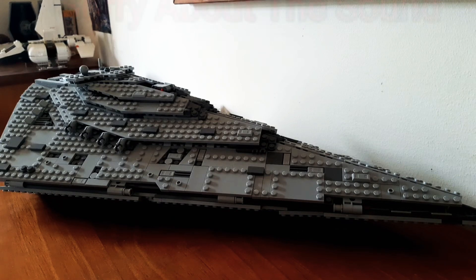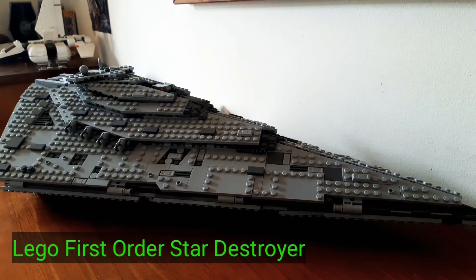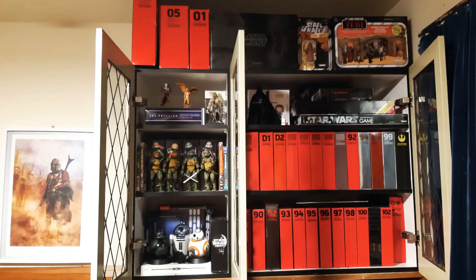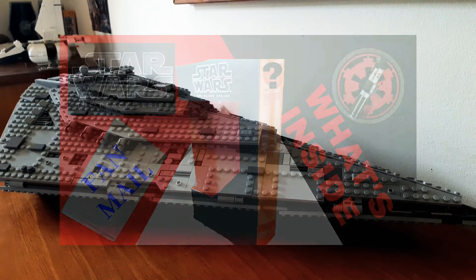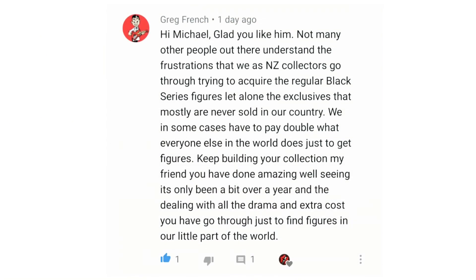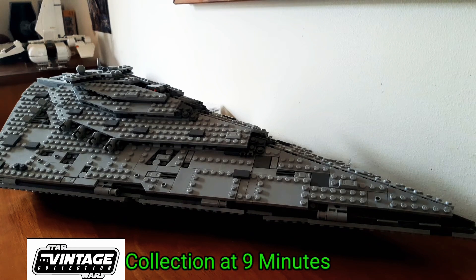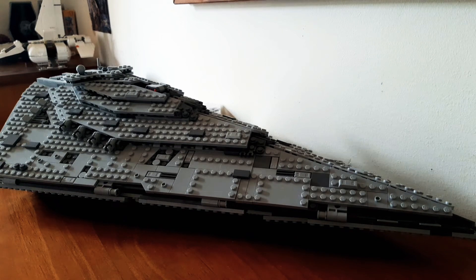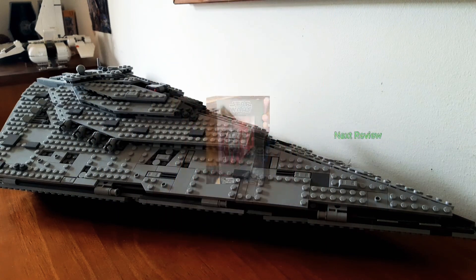Hello fellow Star Wars collectors, this is Darth Rock 1 back for a little something different today. I recently received fan mail from a New Zealand subscriber, Greg French — his comments say a lot so I'll pop this up here. Basically, where he lives in New Zealand, collecting is quite hard — not much comes out, everything's delayed. I want to do a quick video to give everyone, especially in New Zealand and around the world, a look at what it's like collecting here.